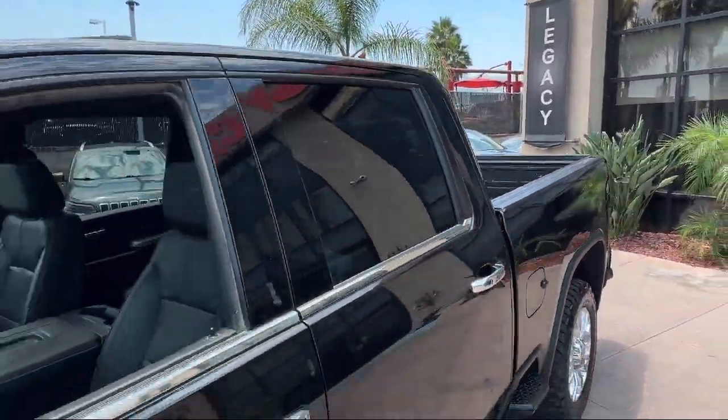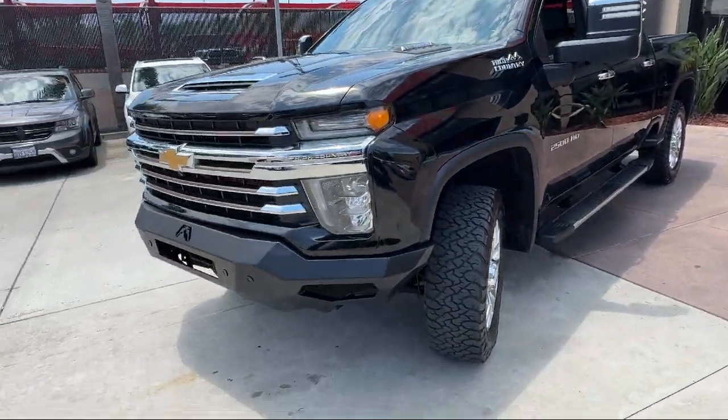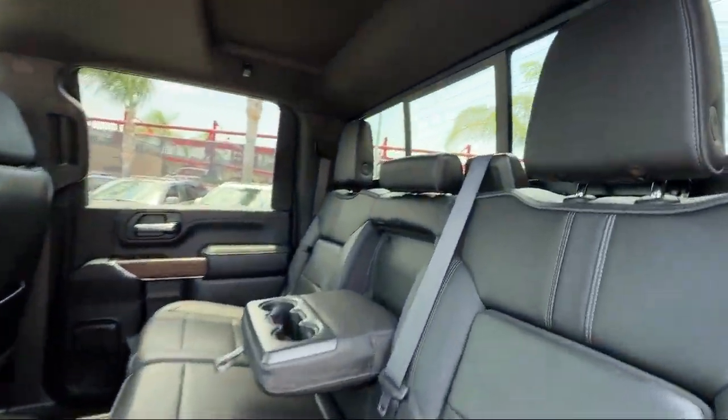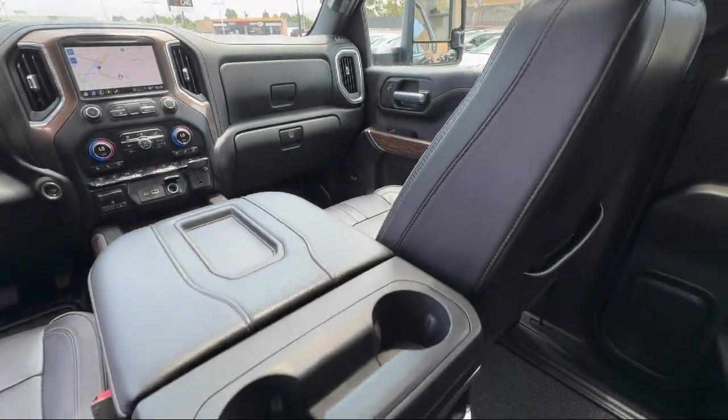Features include IntelliBeam with automatic high-beam on and off, following distance indicator, safety alert seat, automatic emergency braking, forward collision alert, and a rear camera mirror. It has less than 85,000 miles on the odometer.